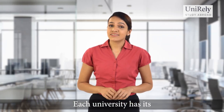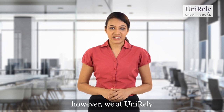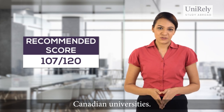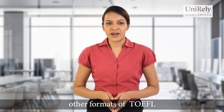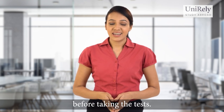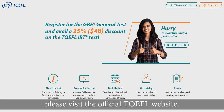Each university has its own specific TOEFL requirements. However, we at UniRelife recommend a score of at least 107 out of 120 for admission into the top Canadian universities. Universities in Canada may also accept other formats of TOEFL, so make sure you check the prerequisites with your chosen universities before taking the test. To know more about TOEFL and its center locations, please visit the official TOEFL website.